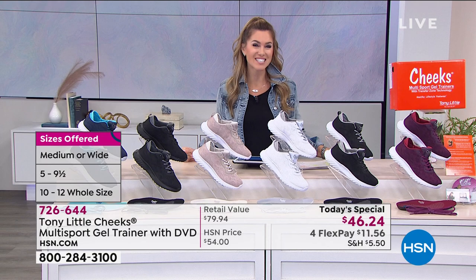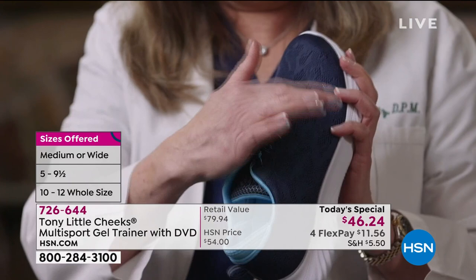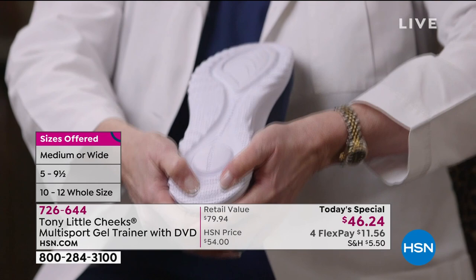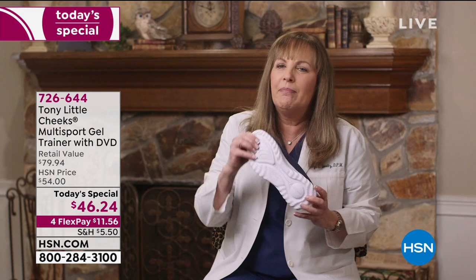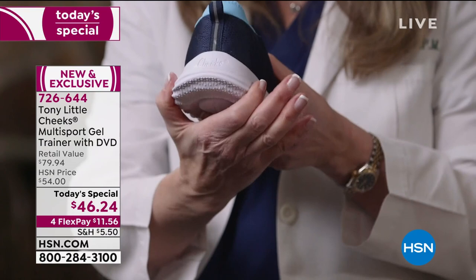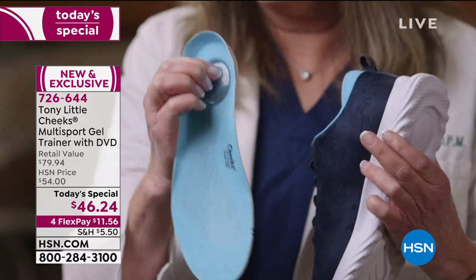This is the Cheeks Multi-Sport Gel Trainer — truly where fashion meets science. The upper is stretchable, flexible, and breathable. Now for the science: it has SEVA, the shock-absorbing material in a sneaker. It also has an energy transfer zone — when you first put your foot down, you get shock absorption, and then energy is transferred to the front of your foot, making it comfortable to wear. It has a 360-degree design for stability with a slightly wider heel. Inside, it has a full-length gel bed and another energy pad. So you have shock absorption, breathability, comfort — and cuteness. I love the shoe.